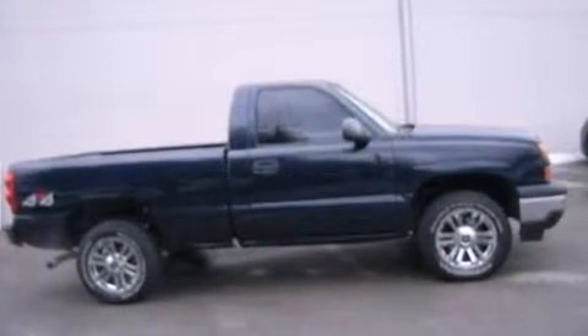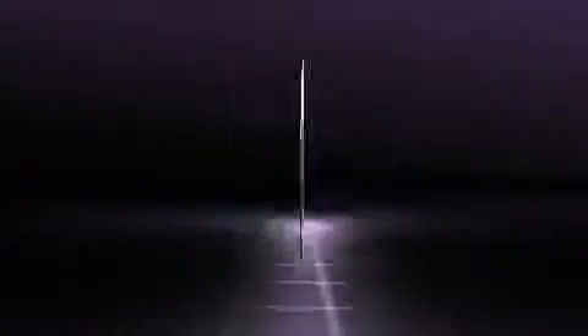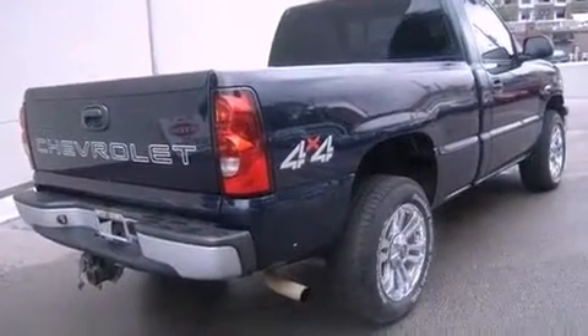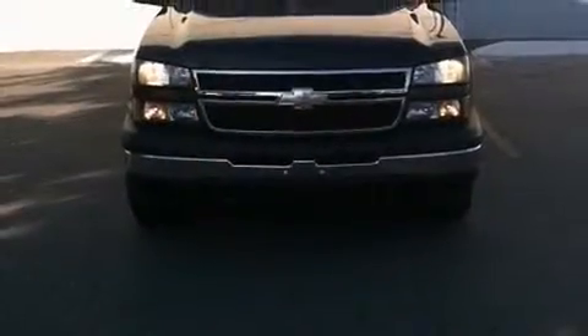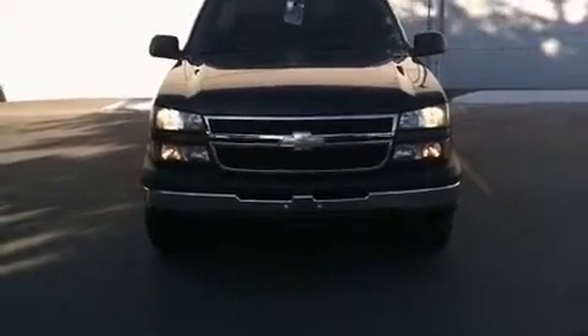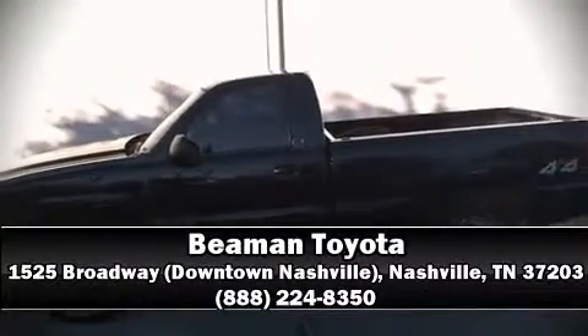Chevrolet ensures the safety and security of its passengers with equipment such as dual front impact airbags with occupant sensing airbag, ignition disabling, and ABS brakes. Our experienced sales staff is eager to share its knowledge and enthusiasm with you. Stop by our dealership or give us a call for more information.